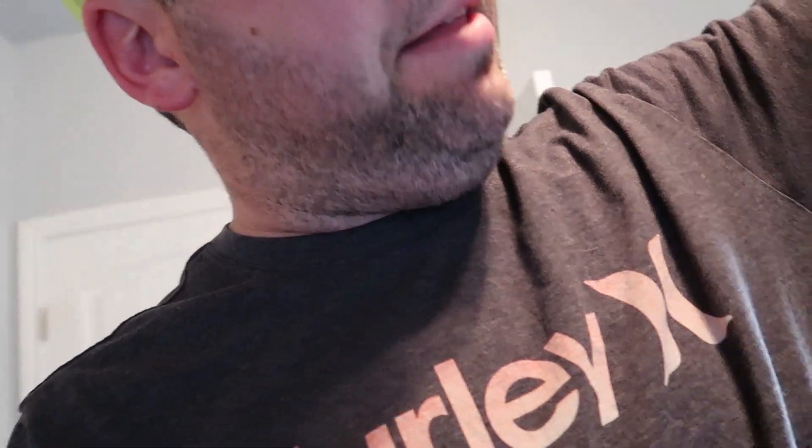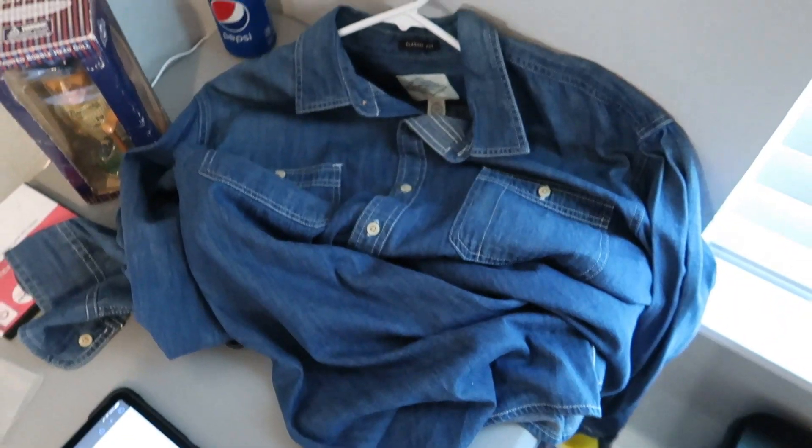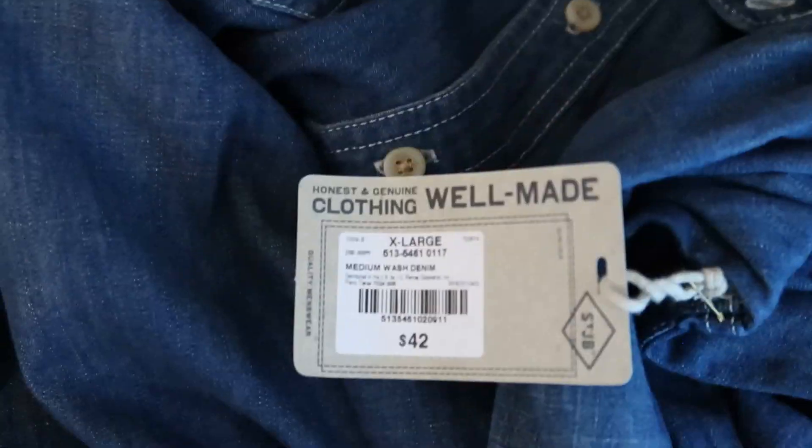The next thing that sold was a long sleeve shirt we bought at a garage sale a long time ago — brand new with the tags on it. It's a blue jean shirt; the tag says $42. It did not sell for that — it sold for $12.72 with free shipping. It weighs about 10 ounces so it'll ship for around $4 to $5. I'm only going to make a couple of bucks since I paid a dollar for it at a garage sale.